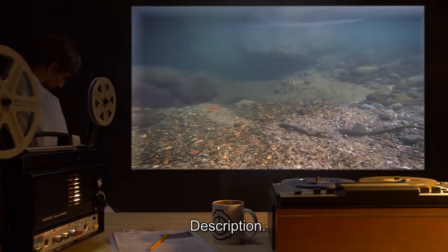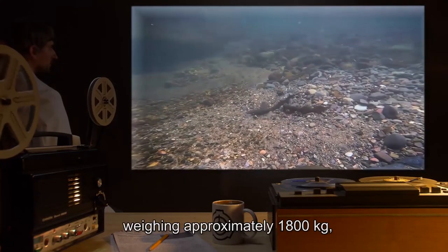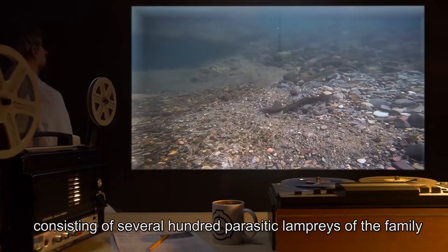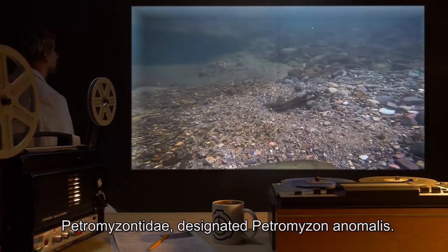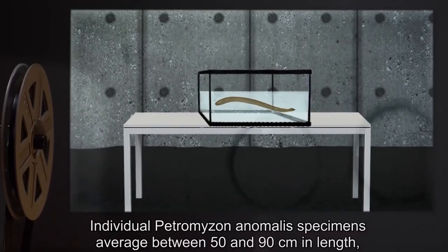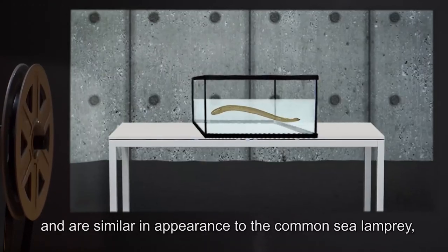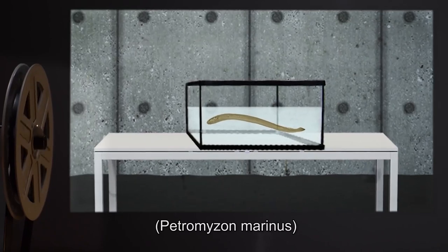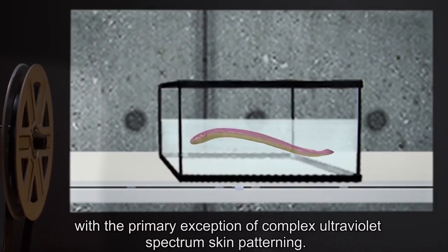Description: SCP-218 is a predatory colonial organism, weighing approximately 1,800 kilograms, consisting of several hundred parasitic lampreys of the family Petromyzonidae, designated Petromyzon animalis. Individual Petromyzon animalis specimens average between 50 and 90 centimeters in length, and are similar in appearance to the common sea lamprey, Petromyzon marinus, with the primary exception of complex ultraviolet spectrum skin patterning.